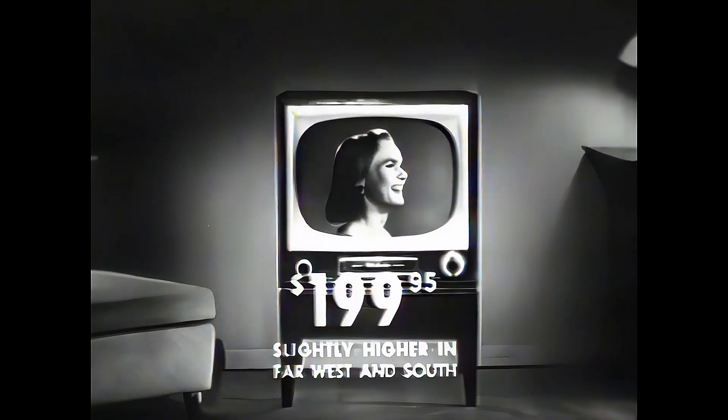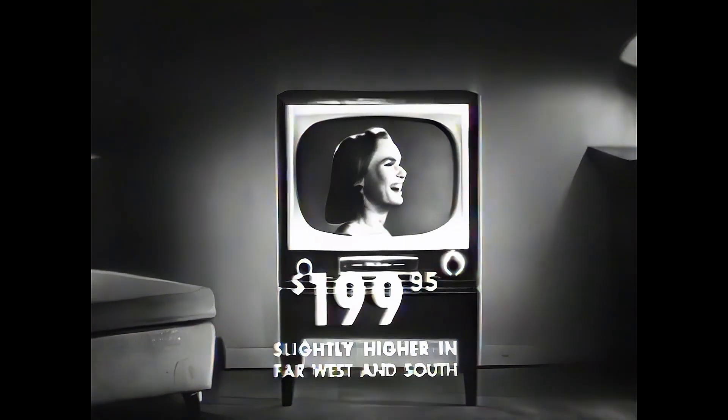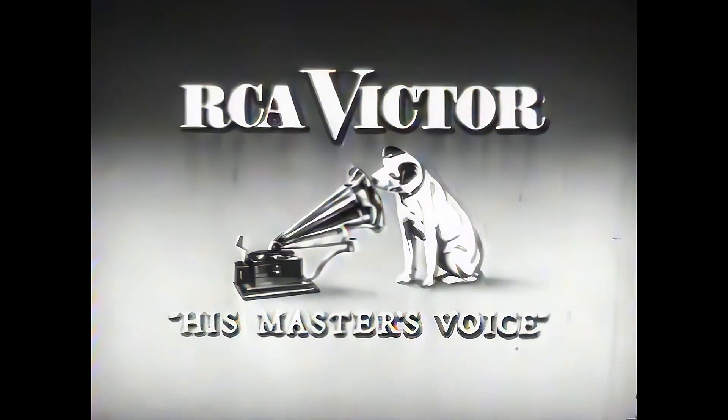As little as $199.95. Visit your RCA Victor dealer soon and see television's greatest value — the Master 21. Big-screen 21-inch quality TV for $199.95. And remember, every year more people buy RCA Victor than any other television.